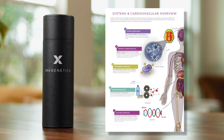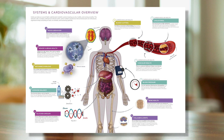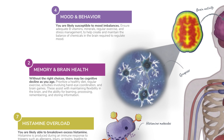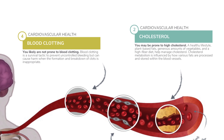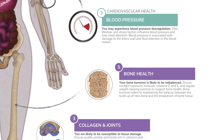These pages represent the genetic impact on metabolic systems and cardiovascular health. You may differentiate the two by noticing that the solid circles represent a subcategory within the system's pathway, while the white circles with a colored outline represent subcategories within cardiovascular pathways found in the top right corner.